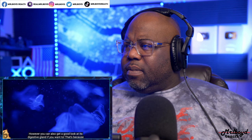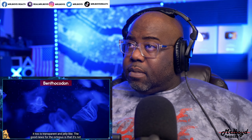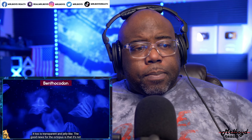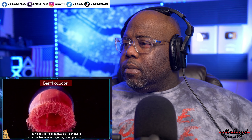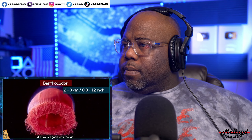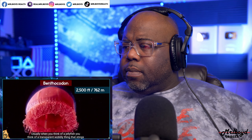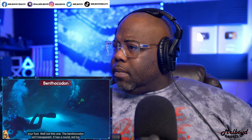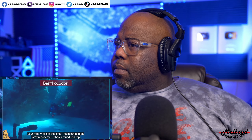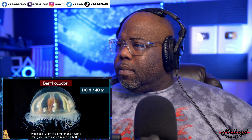Number 6: the Benthicodon. Usually when you think of a jellyfish you think of a transparent, wobbly thing that stings your foot — not this one. The benthicodon isn't transparent; it has a round red top two to three centimeters in diameter, and it won't sting you unless you run into it 2,500 feet below the surface. Most recreational scuba divers only dive as deep as 130 feet.